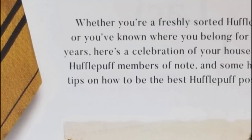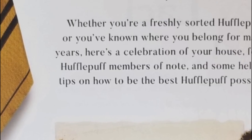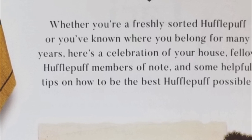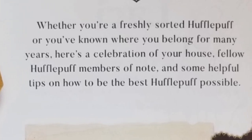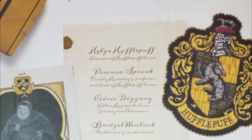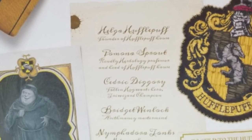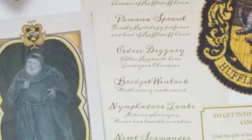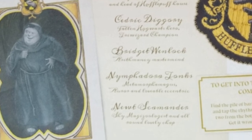Here it talks about how I am a true Hufflepuff. Whether you're a freshly sorted Hufflepuff or you've known where you belong for many years, here's a celebration of your house, fellow Hufflepuff members of note, and tips on how to be the best Hufflepuff possible. So we got Helga Hufflepuff, Pomona Sprout, Cedric Diggory — too soon. Nymphadora Tonks, Newt Scamander, Bridget Winlock.